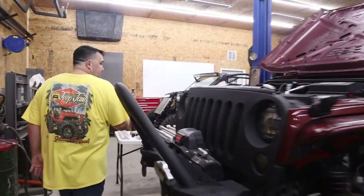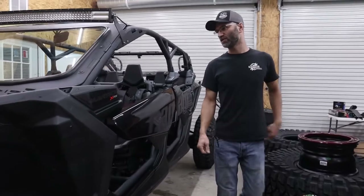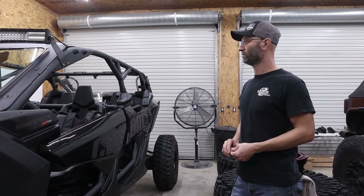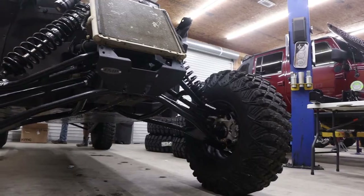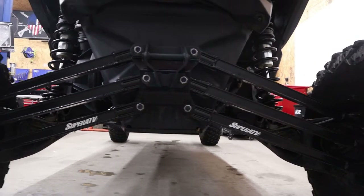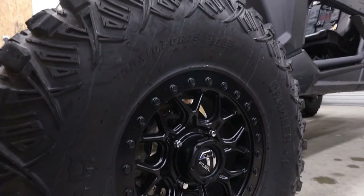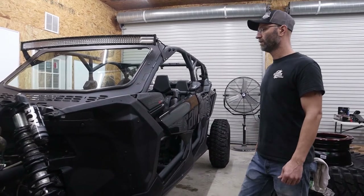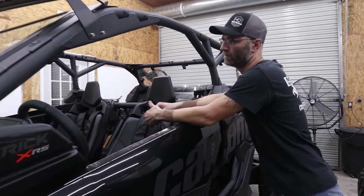Now for the new shop build — a 2021 Maverick RXS Turbo RR they just picked up. They're going to turn it into a pretty cool little crawler. Already done: Super ATV upper and lower front A-arms, Fox shocks with Fox tune, Super ATV lower radius arms in the rear. Flipped the shocks, put on fuel beadlocks with 35s, and installed an EMP front winch plate. Getting the winch mounted soon. Also did the EMP rock crawler gate.